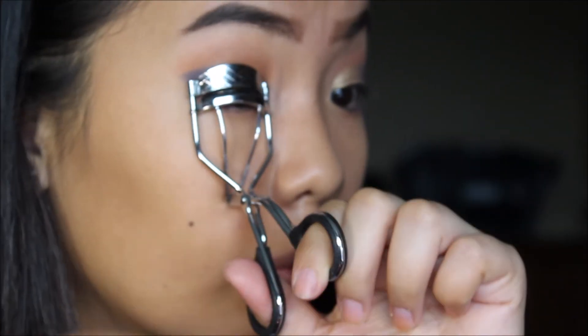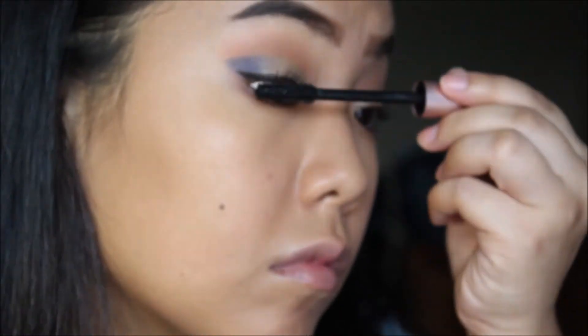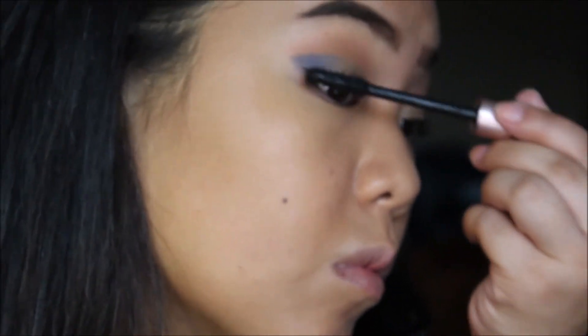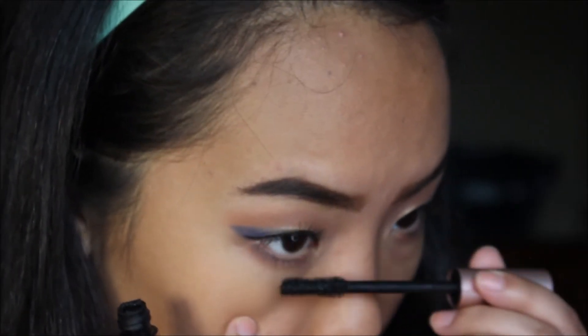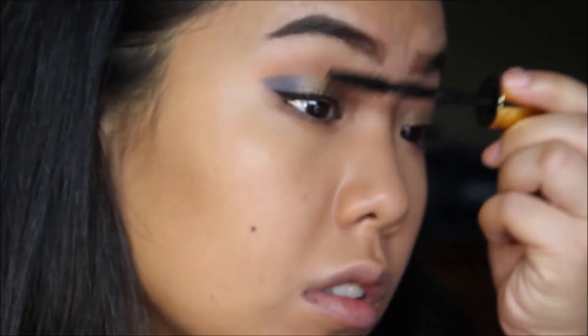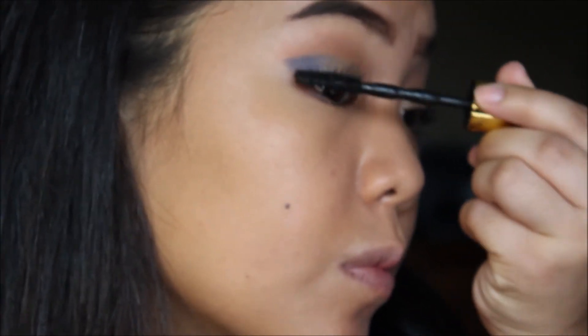Now I just curl my lashes and get them ready for some mascara. The first mascara I go in with is the L'Oréal Lash Paradise, and I put this on my top and bottom lashes. Next I go in with Maybelline's Colossal Big Shot mascara and only coat my top lashes with this.